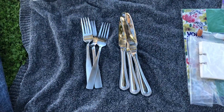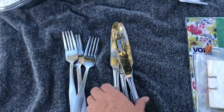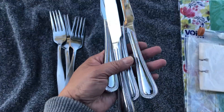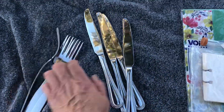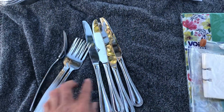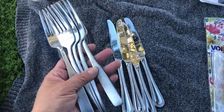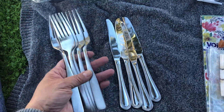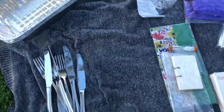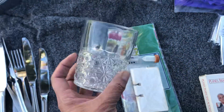I found some cutlery — utensils rather. I found these knives; they have a lot of weight to them, actually a little bit too heavy. I couldn't find five but I found four. And then I got five forks — these are also really nice and they have some weight to them. So I found five forks and four knives.